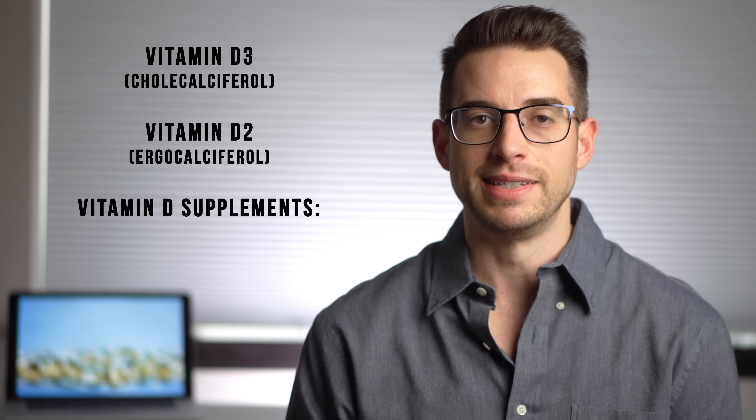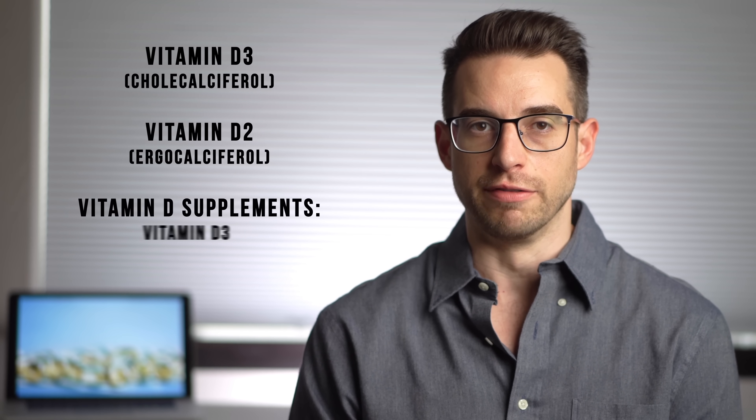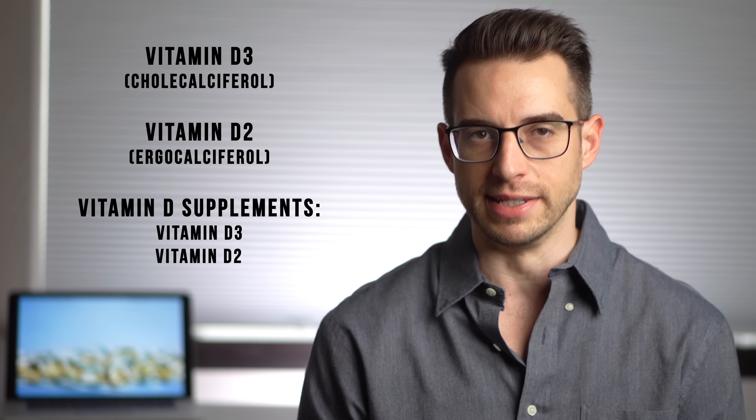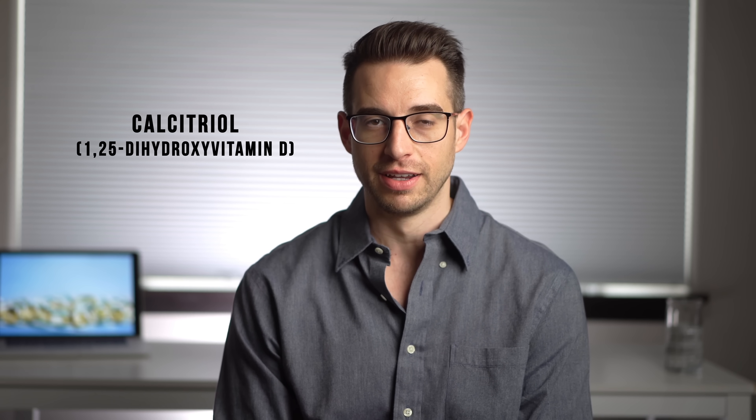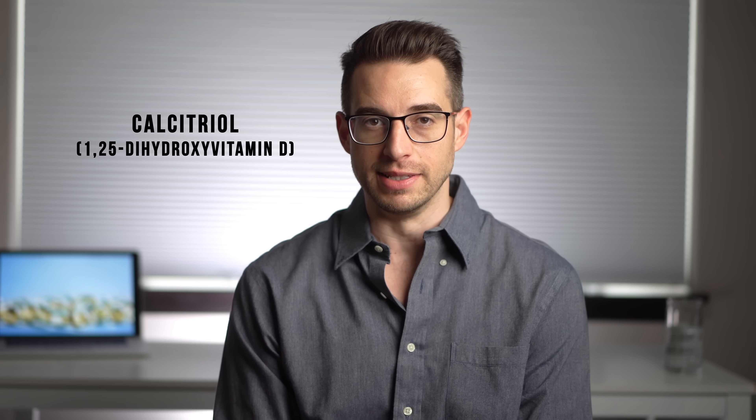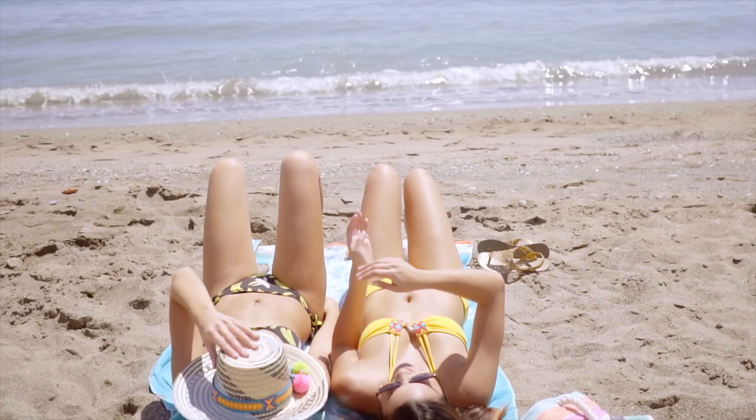Vitamin D3, also known as cholecalciferol, is the form made naturally by the body in response to sunlight. Vitamin D2, also known as ergocalciferol, comes from plants. Vitamin D supplements come in the form of either vitamin D3 or vitamin D2. Calcitriol, or 1,25-dihydroxy vitamin D, is the active form of vitamin D in our body.